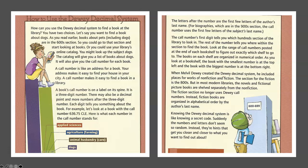For biographies, which are in the 900 section, the call number uses the first few letters of the subject's last name. The call number's first digit tells you which 100 section of the library to look in. The rest of the number tells you where within the section to find the book. Look at the range of call numbers posted at the end of each bookshelf to figure out exactly which shelf to go to. The books on each shelf are organized in numerical order.